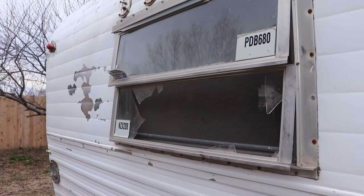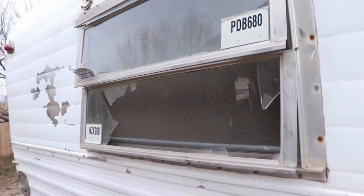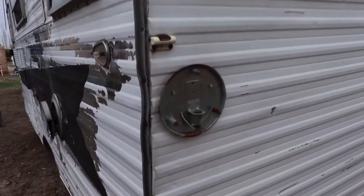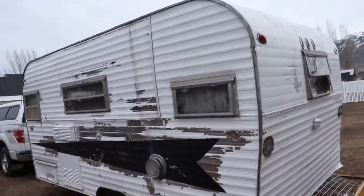Almost every window is broken. This is kind of cool because it's a double open window. This is a 1968 Rogue. Almost every light is busted out — I think every light is actually busted out — so that will have to be replaced.